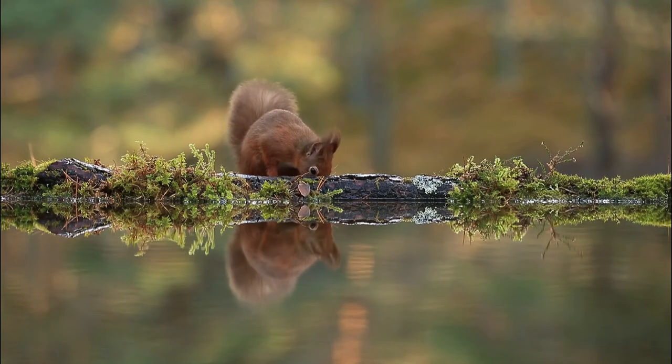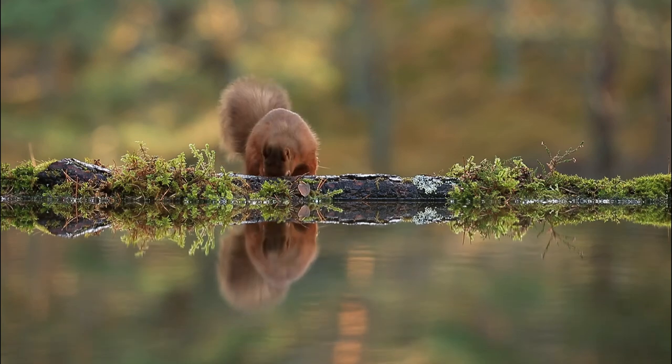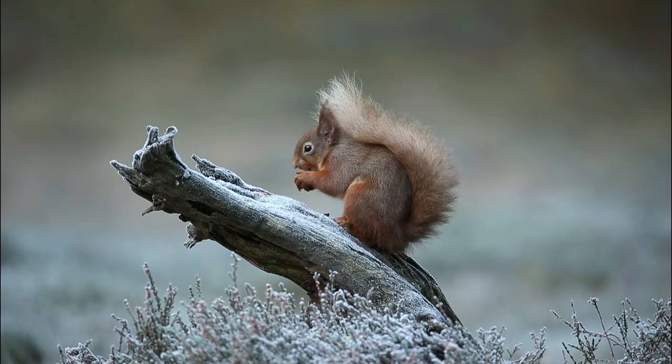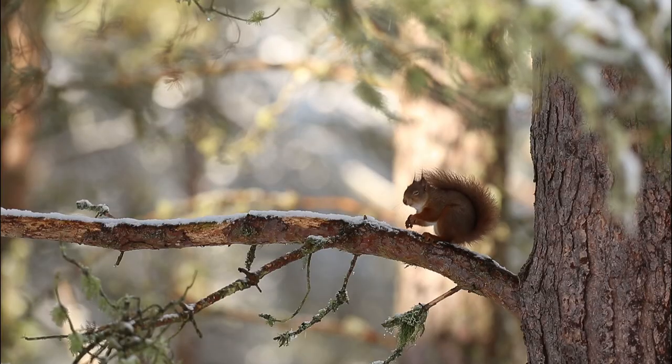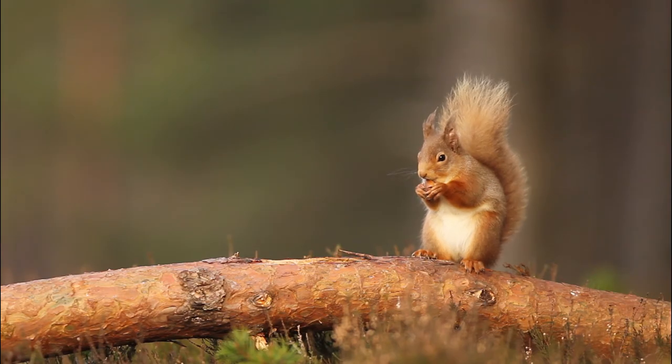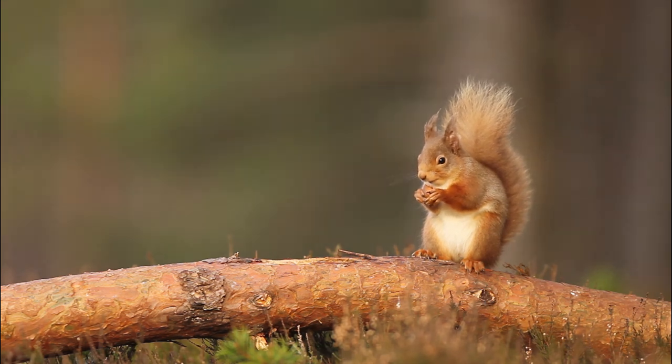The Red Squirrel is one of our best-loved mammals. Once found throughout most of the United Kingdom, the numbers have been decimated by widespread deforestation and the introduction of the non-native grey squirrel, which is able to out-compete its smaller cousin.